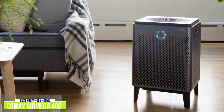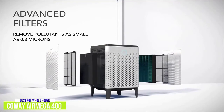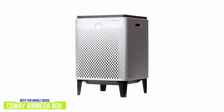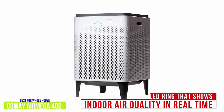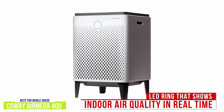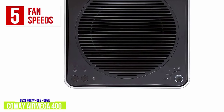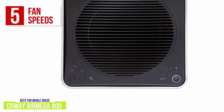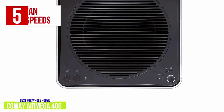It combines both a machine washable pre-filter and a disposable MAX 2 filter, which uses an activated carbon and a true HEPA filter into one. Like the other Coway Air Purifier listed here, the Air Mega 400 will indicate when these filters need to be washed or replaced. It also has a pollution sensor LED ring that shows the indoor air quality in real time. There are five fan speeds, adding a smart and sleep mode to the standard low, medium, and high settings. The smart mode adjusts the fan speed based on the room's air quality and lighting.